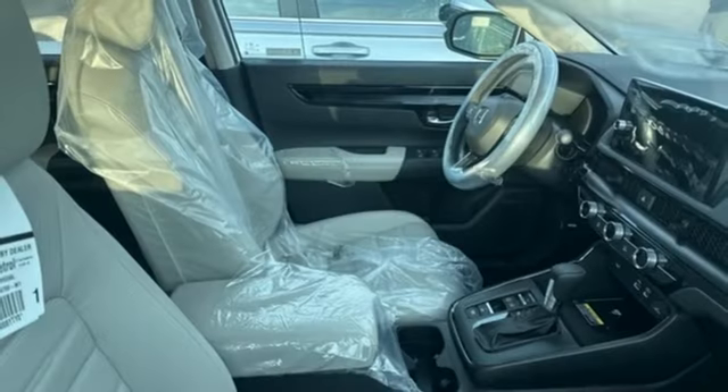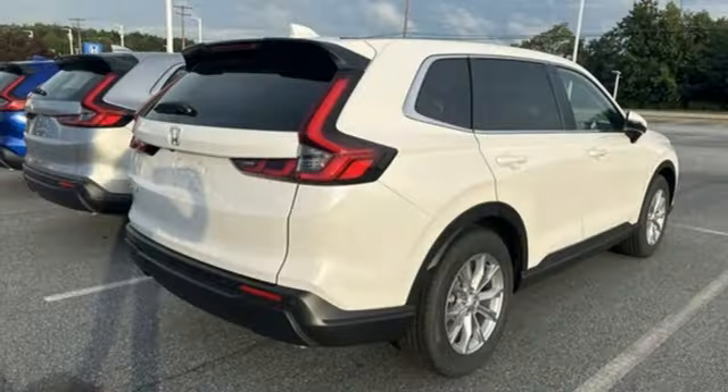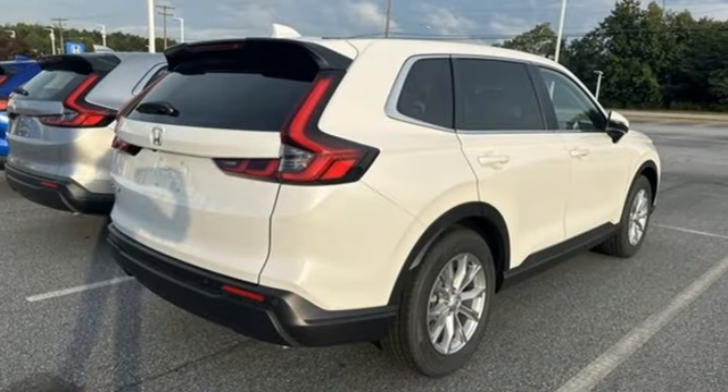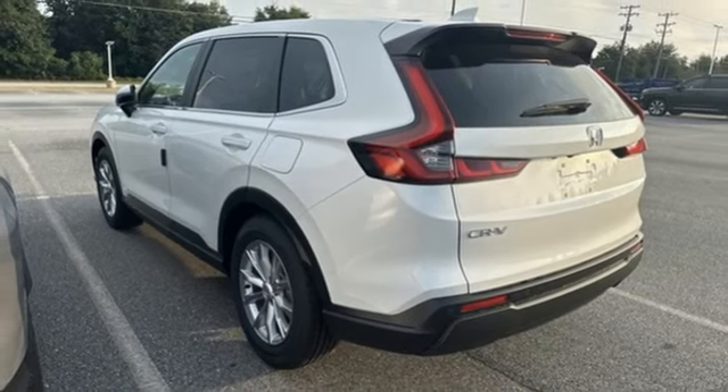Features include intercooled turbo inline four-cylinder engine, front heated leather bucket seats, streaming audio, steering assist cruise control, and dual zone climate control.